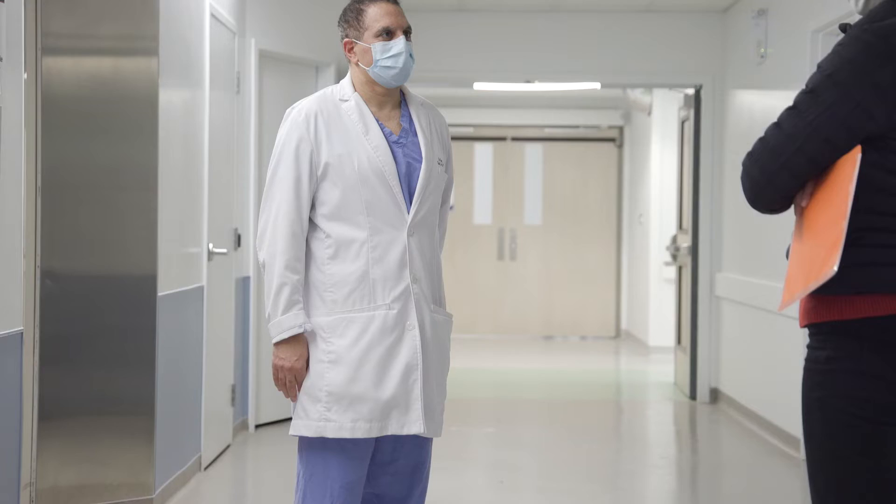Hi, I'm Ron Elhawiri. I'm a pediatric orthopedic surgeon in Halifax, Nova Scotia, Canada.